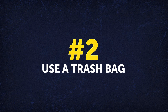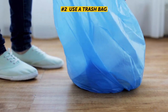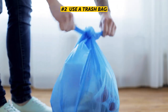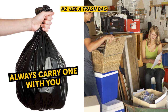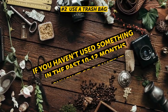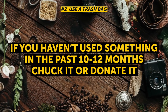Number 2: Use a trash bag. A trash bag will be your best friend when it comes to decluttering your entire home. Always carry one with you as you're picking up in case you come across anything that you can throw away, whether it's actual trash or not. A good rule of thumb is that if you haven't used something in the past 10 to 12 months, chuck it or donate it. This will prevent clutter from piling up.